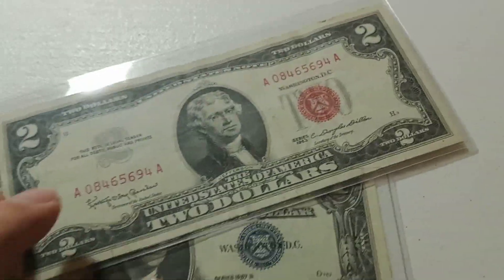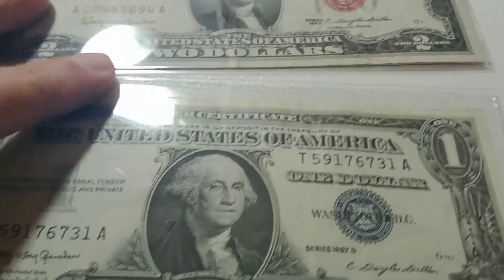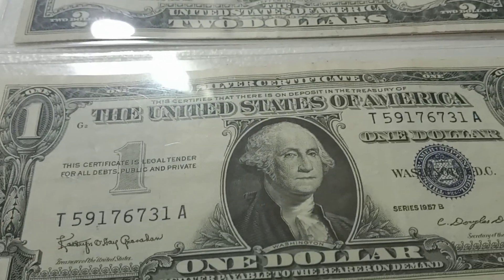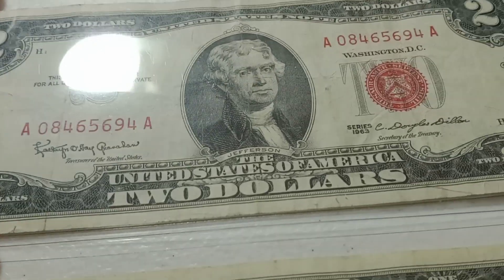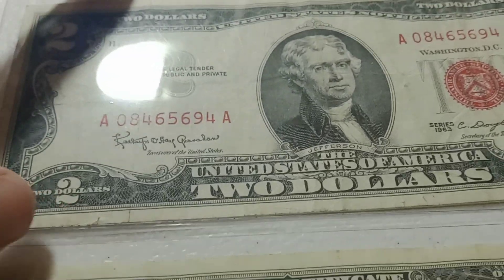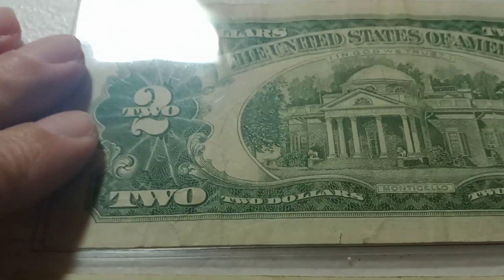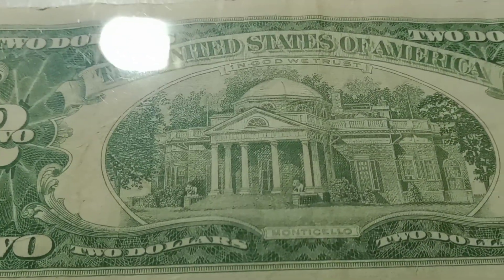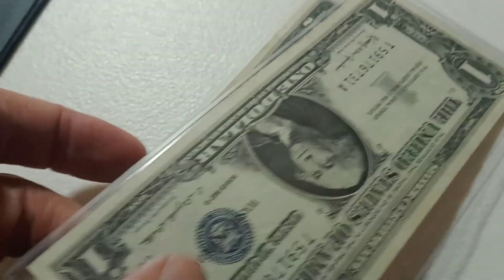The next auction is going to be this silver certificate from 1957 — pretty nice shape — and we have this $2 bill from 1963. Of course the silver certificate will have 'In God We Trust,' but the $2 bill will not because it was not required until 1955. So that's a two-bill lot.